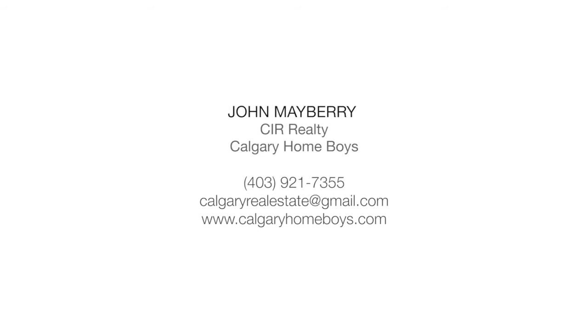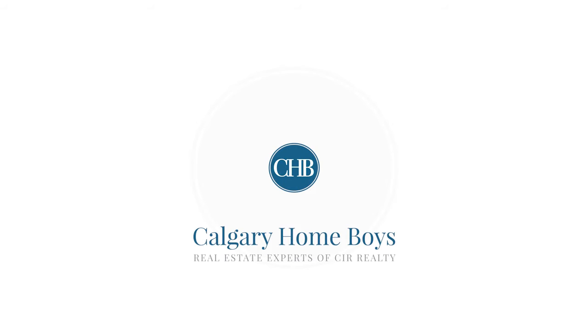For more information, contact John Mayberry with the Calgary Homeboys. Thank you for watching.